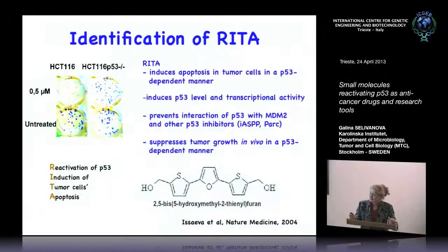Our molecule is called RITA — for Reactivation of P53 and Induction of Tumor cell Apoptosis — and also the name of my sister, which is nice. RITA induces apoptosis in tumor cells in a P53-dependent manner. It was discovered in a cell-based screen using HCT116 cells with wild-type P53 and loss of ARF — so MDM2 is deregulated — paired with the same isogenic cell line with P53 knocked out. We looked for compounds that inhibit P53-expressing cells but not the P53-null cells.